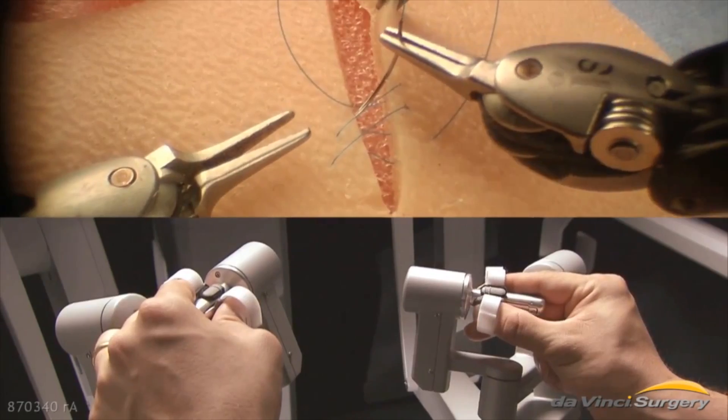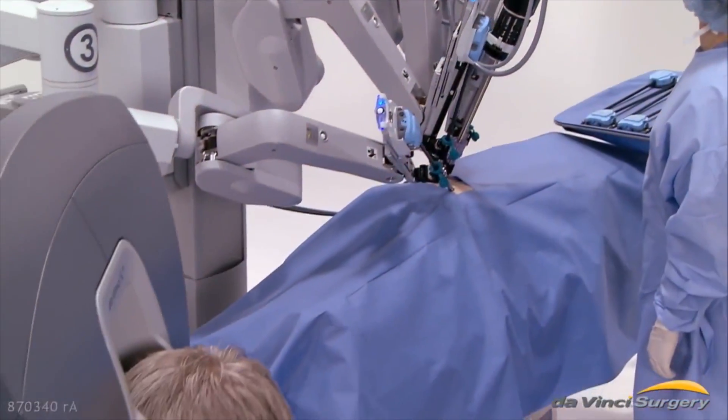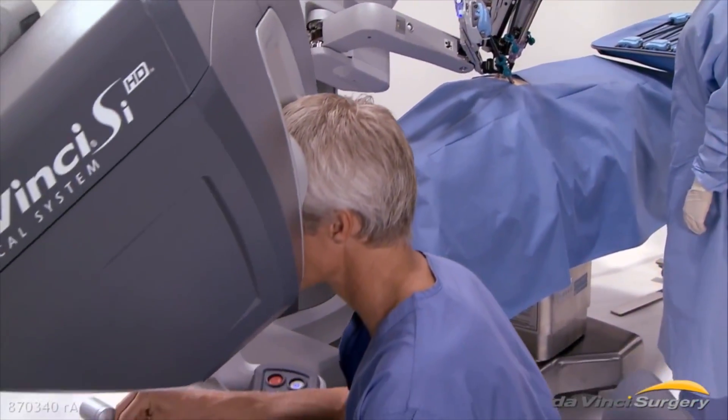Every motion and movement by the robot is dictated by my controls. I sit in the control station — what we call the surgical console.